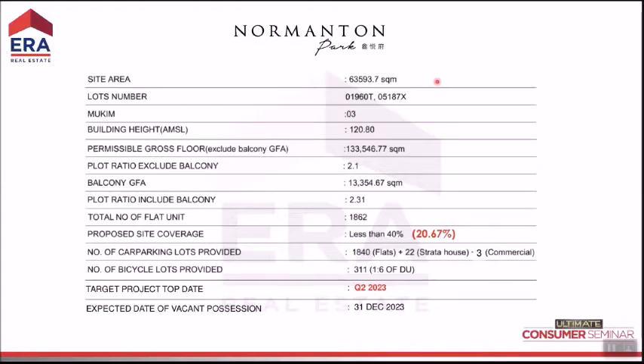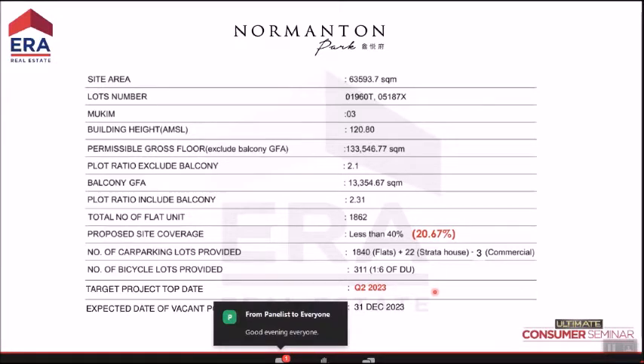The site is huge — over 600,000 square feet. It has 1,862 units, making it the largest project in the RCR segment of Singapore. Importantly, this project is targeted to TOP in Q2 2023 — approximately two years from now — so you can move in and collect rental sooner than many other projects.